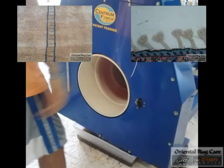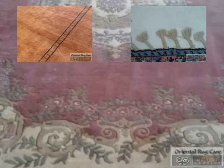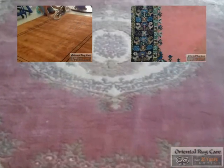Then we bring it over to our ringer where we apply a lot more water, and what we are looking for here is the last bit of the rug to go through to see the color of the water. If it is clear water, we know we did the job properly, and especially when we offer a guaranteed pet odor removal, we need to make sure we see clear water.